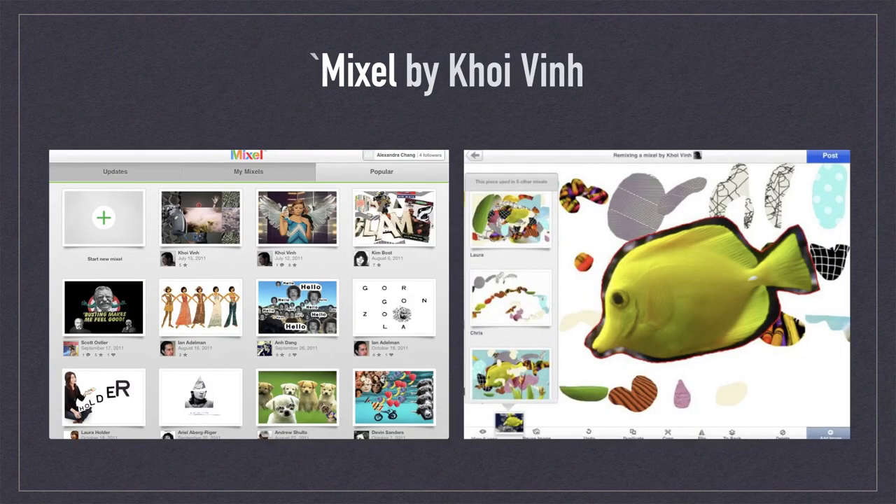Mixel by Khoi Vinh was arguably the most innovative art creation and sharing app ever created for iOS. Mixel actively encouraged users to share creations and the content contained within them with other creators to use and recreate. Mixel demonstrated that the creative process can be collective and participatory, downplaying the egocentric emphasis that still drives most apps today. Of all the apps featured, I miss this one the most.